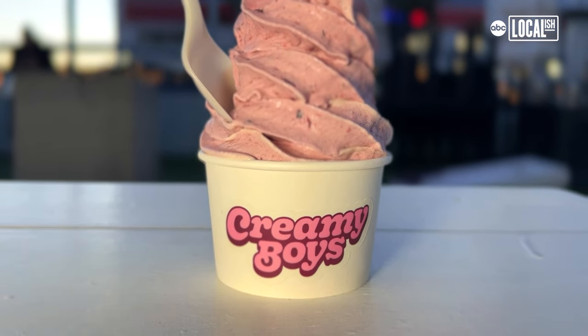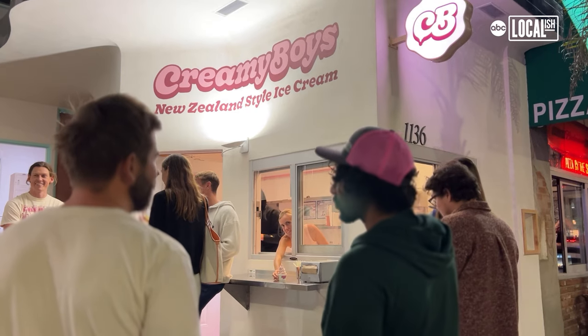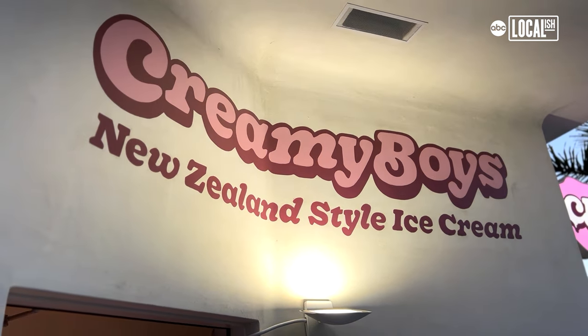It's literally a conversation, joking around, what should we call this. We came up with Creamy Boys and then whenever we said it to people they would always laugh. It was just so ridiculous.